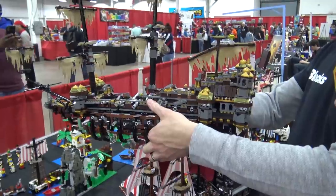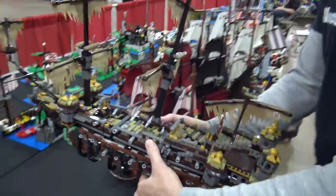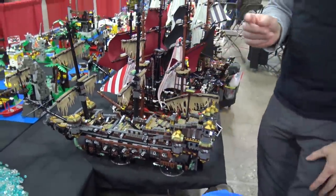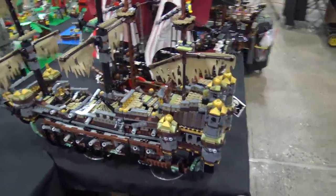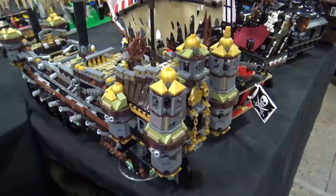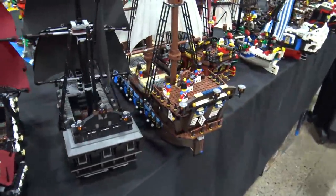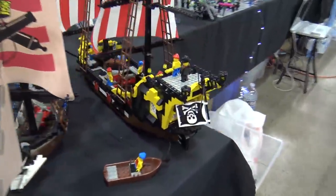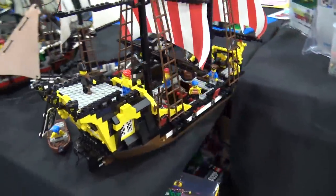Out of all of them, the clear winner by sheer quality is that big 2010 flagship. But the original Black Seas Barracuda is the one I pined for as a kid, so that one has the nostalgia factor.